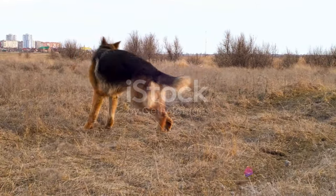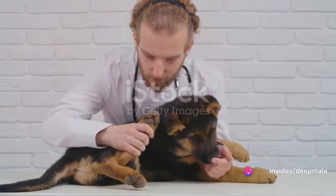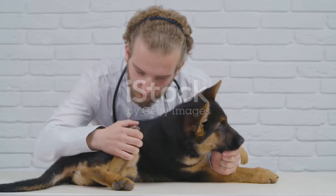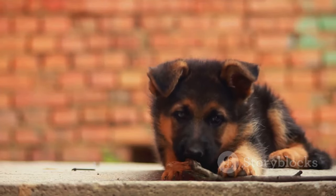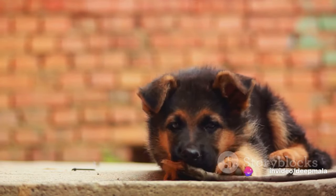First up, hip dysplasia — a genetic condition that affects many German Shepherds. This can cause pain and mobility issues, so keep an eye on your dog's movement. Regular exercise and a balanced diet can help manage this condition, but it's always best to consult with a vet for a proper diagnosis.